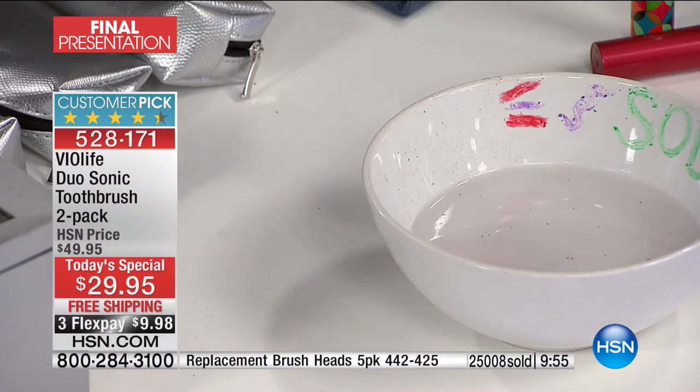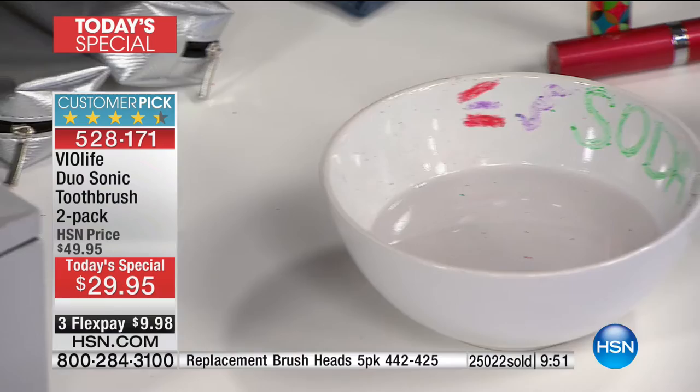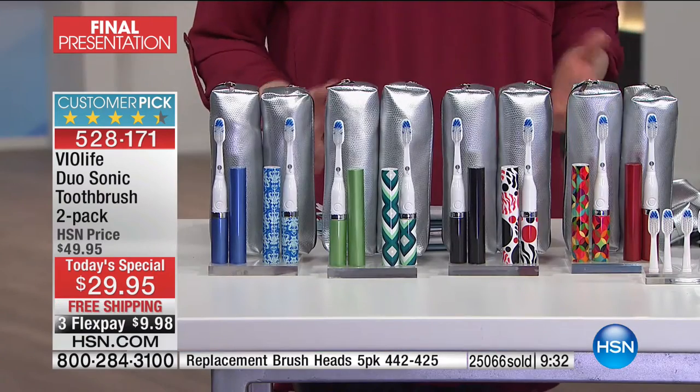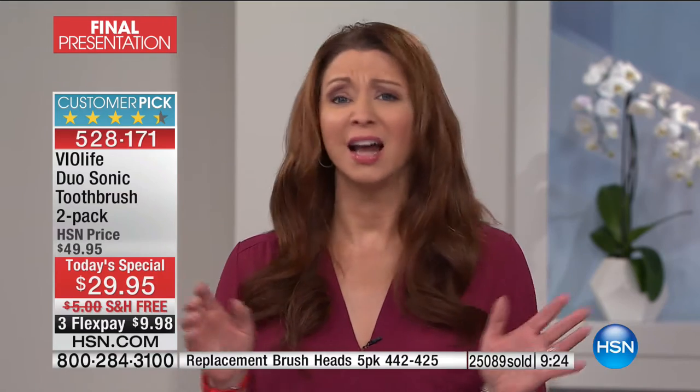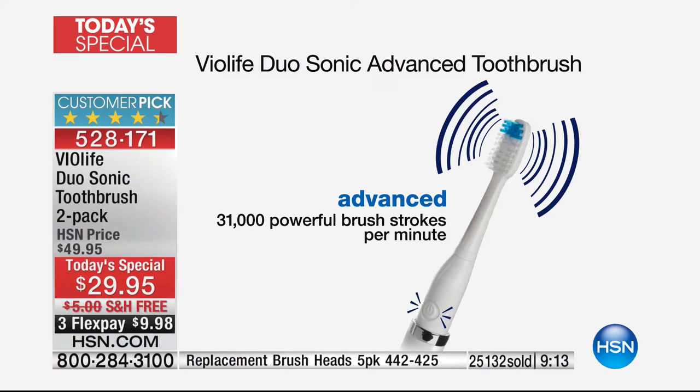I wish we had more time. Blue is at this point virtually spoken for. Red is going to be next. You can't make a bad decision here — the only bad decision is waiting or not doing it. This is not the same Via Life you've seen before. Because of the cost of manufacturing, this is the same 31,000 brush strokes as models starting at $159 upwards of $229. Because of that cost, we will not be moving forward with this, especially with a buy one, get one.